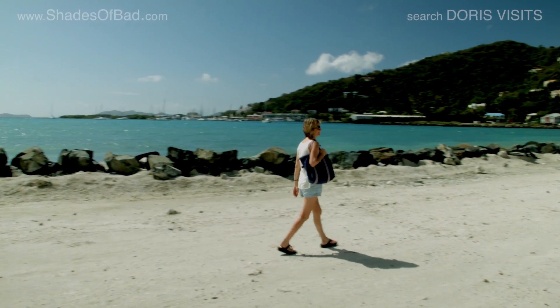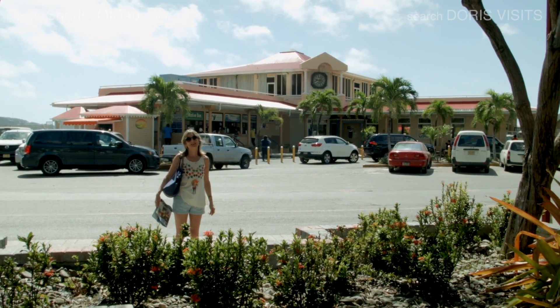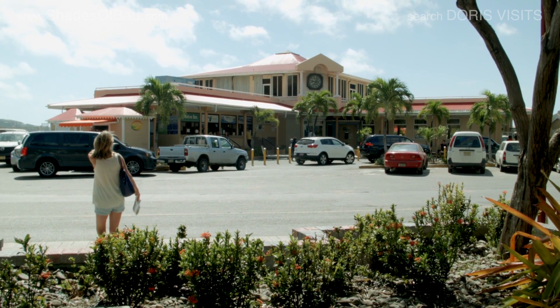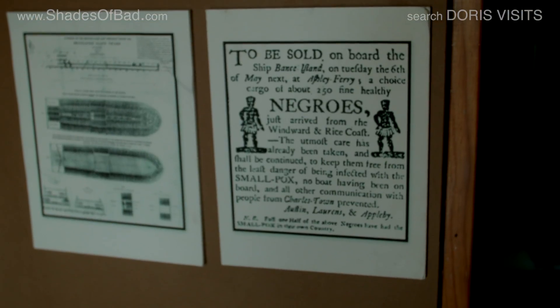Behind me is the ferry terminal, so if you want to go across to one of the other islands, that's the place to get your ferry. This is the Virgin Island Folk Museum — it's a government owned museum on slavery, and it's really worth a look.